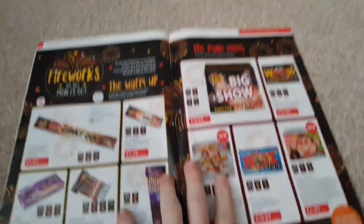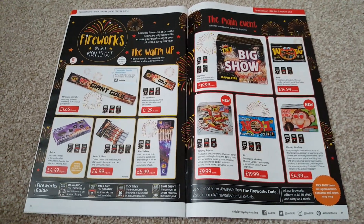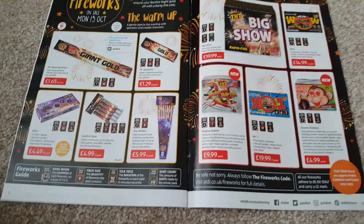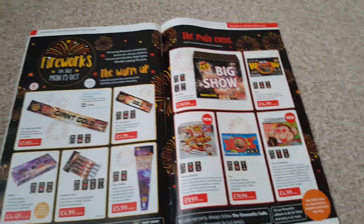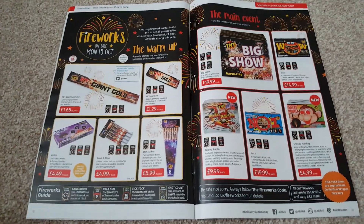So that's the Aldi firework leaflet for 2018. Hopefully the rest will follow suit pretty soon. There'll be more fireworks coming next week — I'm working early on the 15th, which means pyro shopping in the afternoon, so I'll be back probably on the 15th or before if any leaflets come out. Thanks for watching!